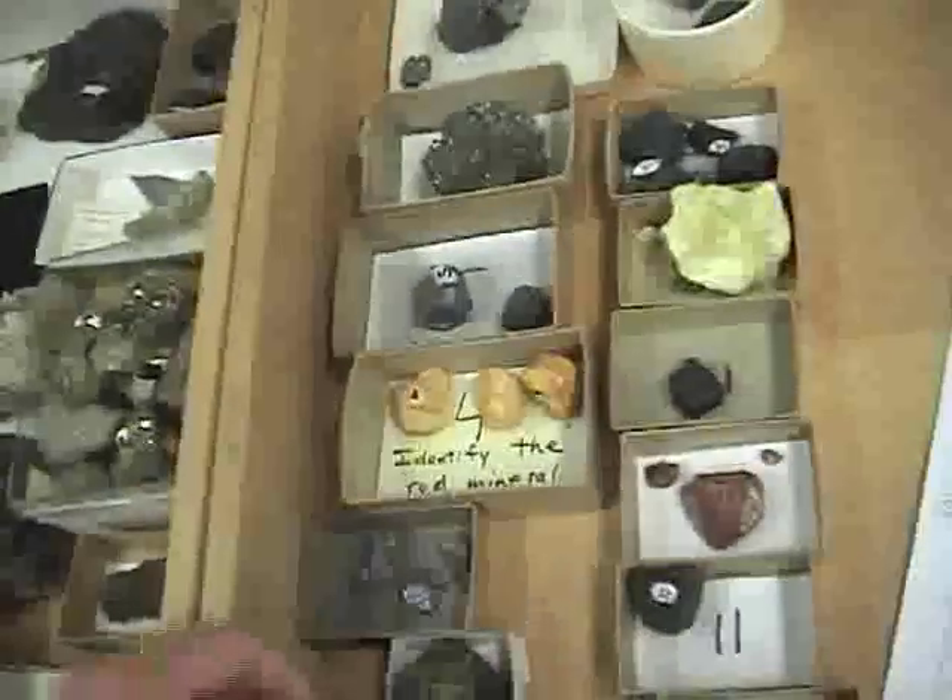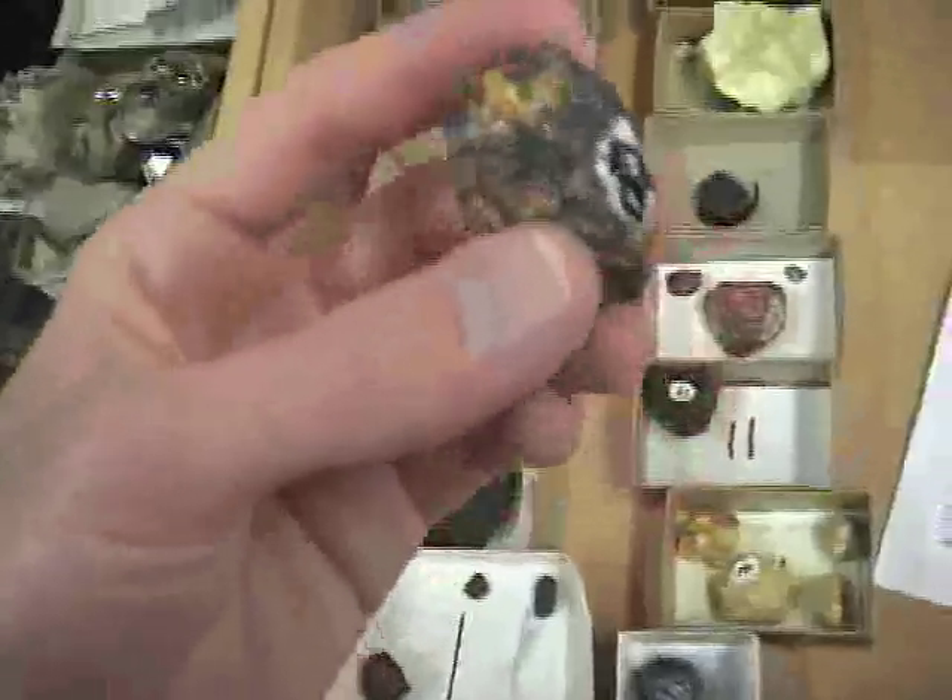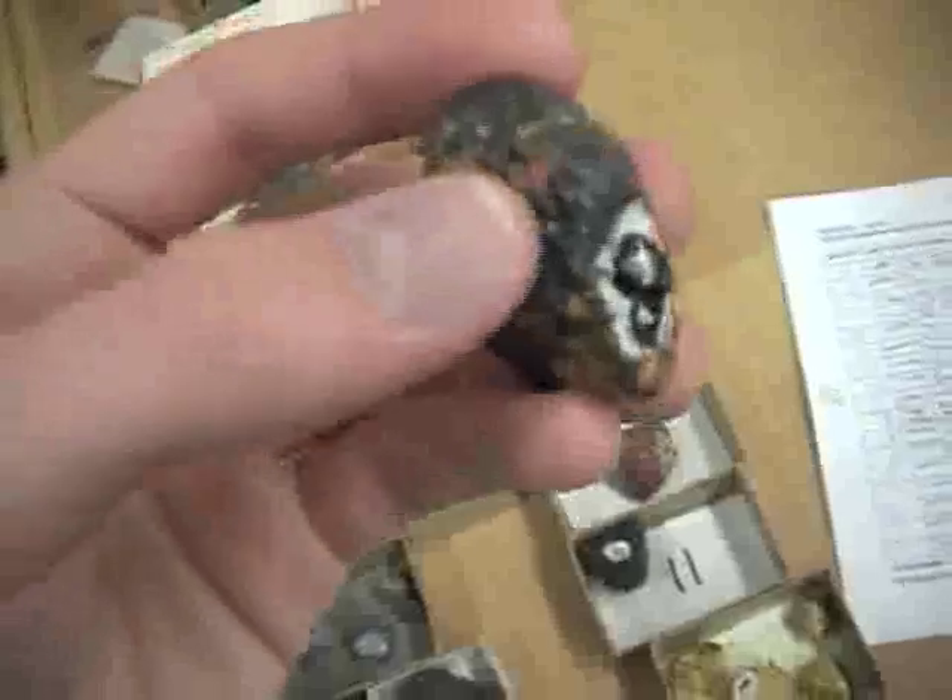And sphalerite — here's some sphalerite. It's zinc sulfide. There's a little bit of sulfur right there.